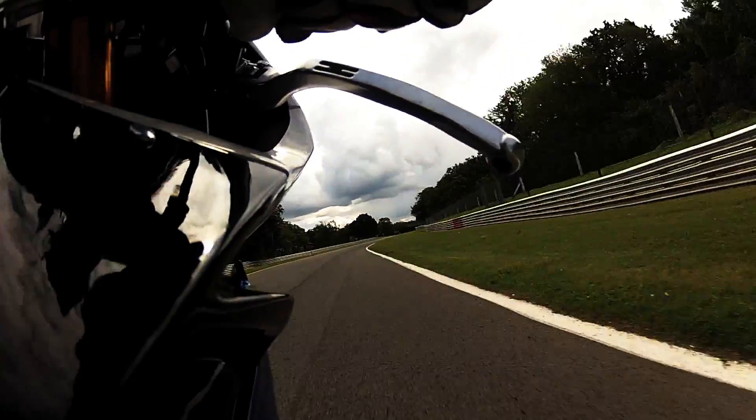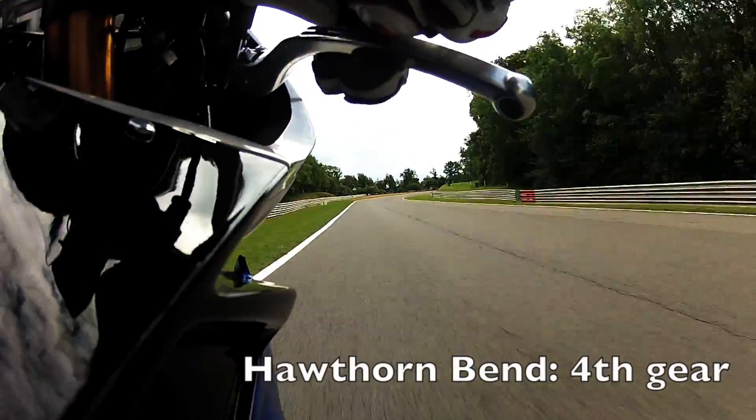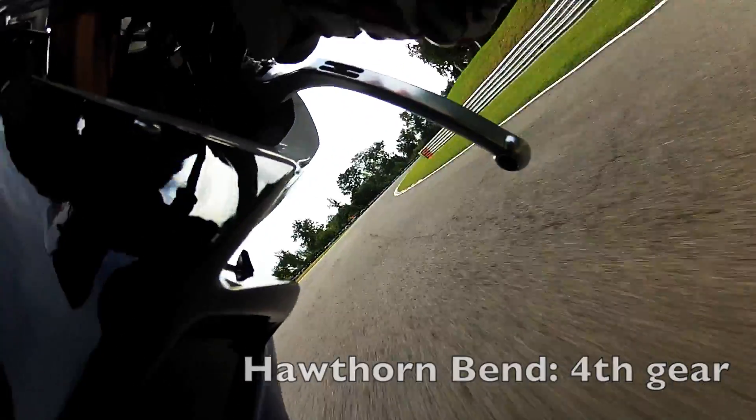There's a wheelie over here in 2nd and 3rd, so I'm just feathering the back brake. I'm down into 6th which is about 160mph and I'm braking for Hawthorn on that upslope, throwing it in and changing down two gears.